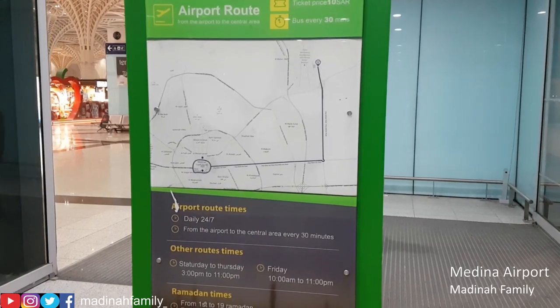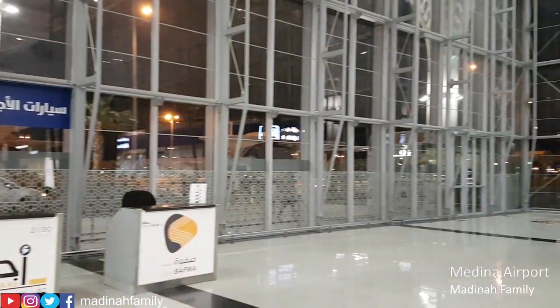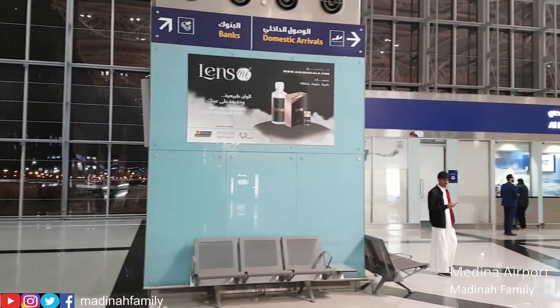There is also a bus shuttle service from the airport to the harem. The airport also has desks for taxis, Uber, and Kareem.